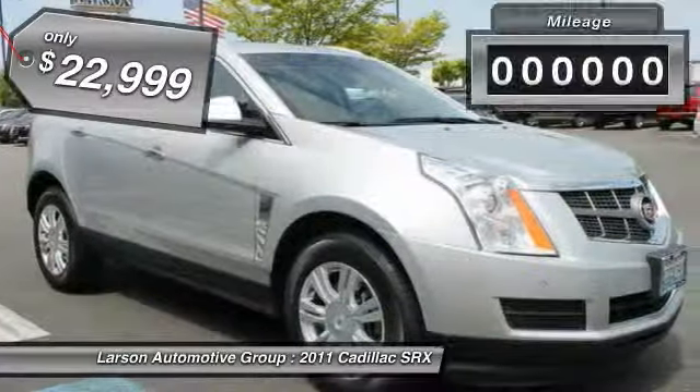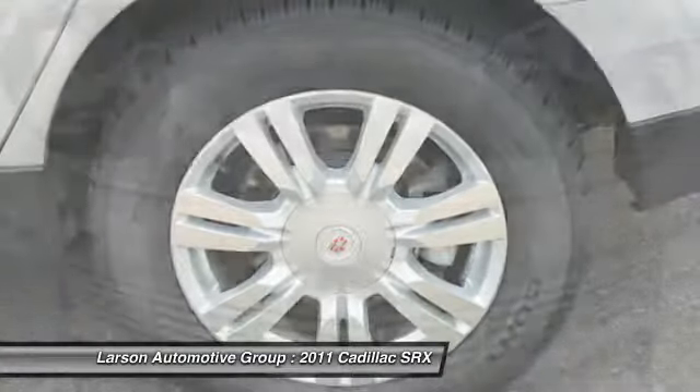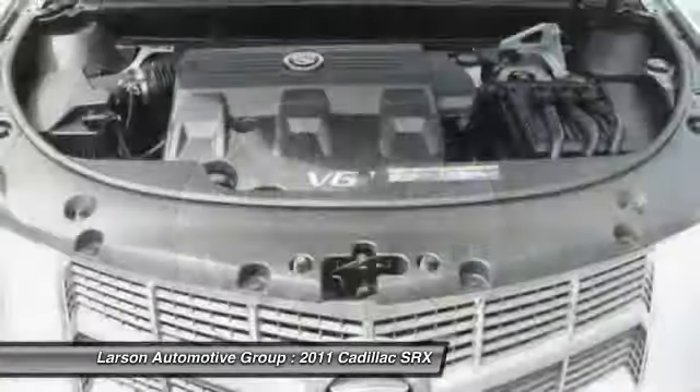This vehicle has less than 80,000 miles. Here are some of this vehicle's great options: anti-lock braking system, traction control, CD changer, power driver's seat, steering wheel audio controls, OnStar, heated seats, stability control, power passenger seat, and remote engine start.